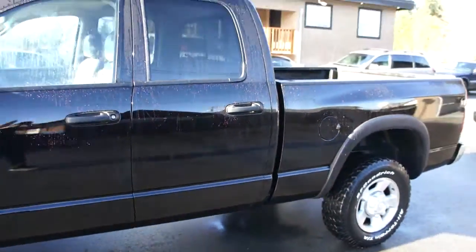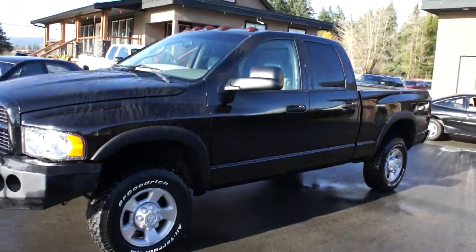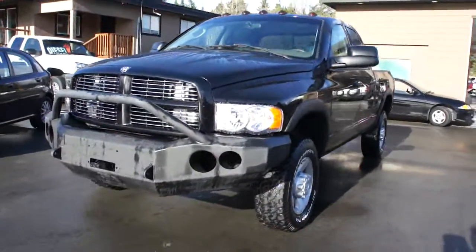You can view this Dodge Cummins diesel at Kohler Bloomberg Motors at 3537 Couch and Lake Road in Duncan.